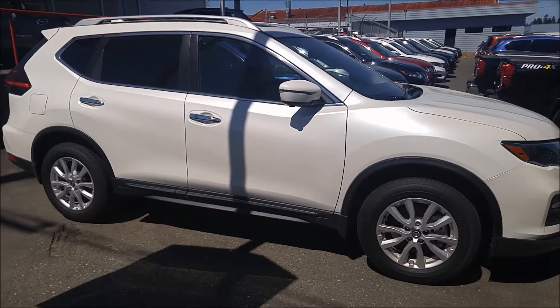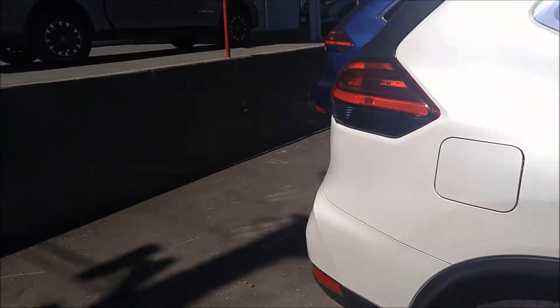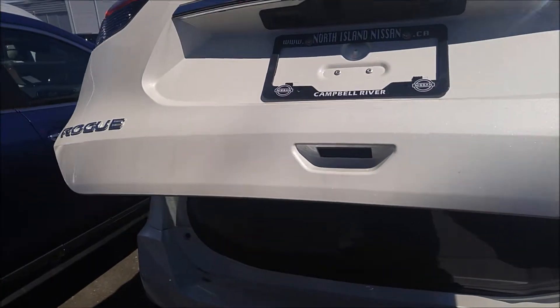Hey Paul, this is Jastin from North Island Nissan. I wanted to make you a video on this Rogue that we have in the lot here. It is a tech package with the third row seats and I just wanted to show you how much space you can get with the seats folded down flat.